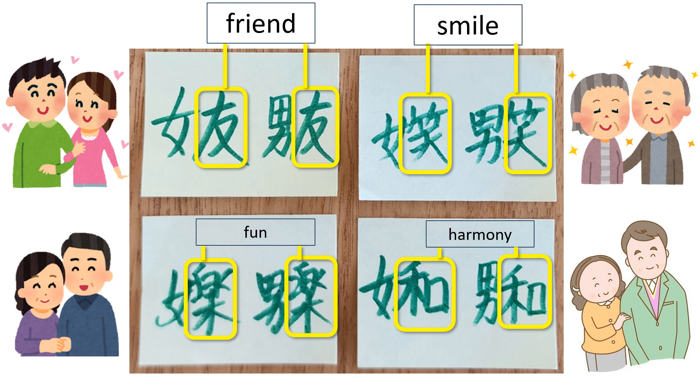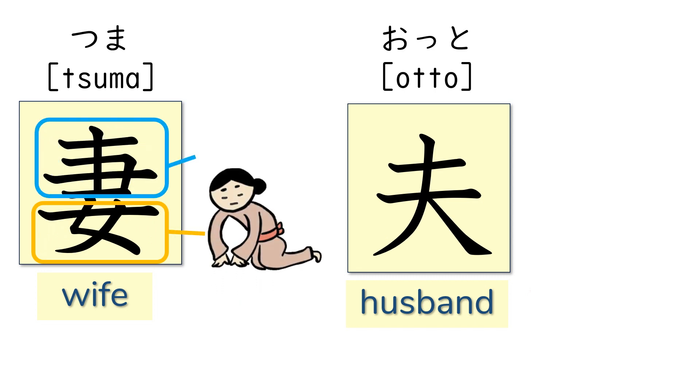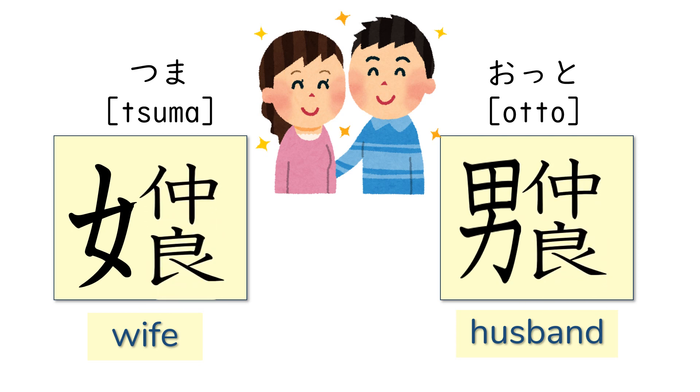They are all happy and warm characters. The next ones are the kanji for wife, tsuma, and husband, otto. The kanji for wife has a woman at the bottom and the top is the pictograph of a hand grabbing something — so the whole image is a hand grabbing a woman. On the other hand, the kanji for husband has the pictograph of an adult with a crown, meaning this person is mature enough to get married. For the new kanji of wife and husband, what about adding nakayoshi, which means good relationship?